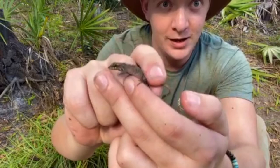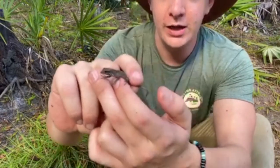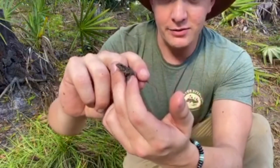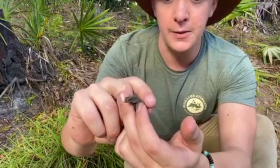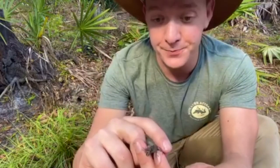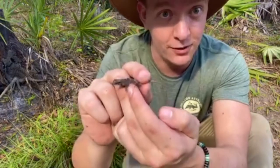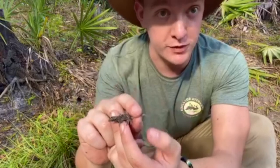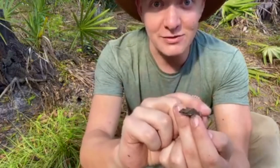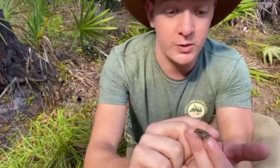A really cool thing they can do is actually detach their tail, which is why I'm grabbing it by both the tail and the body. They'll detach the tail when grabbed by predators — the tail keeps moving and distracts whatever's trying to eat them, giving them time to escape. When we were kids and you'd try to catch them, you'd grab them by the tail and the tail would just pop off and keep moving. They can regrow the tail, but it leaves them defenseless, so I didn't want to grab any by the tail today. I actually saw one without its tail earlier.